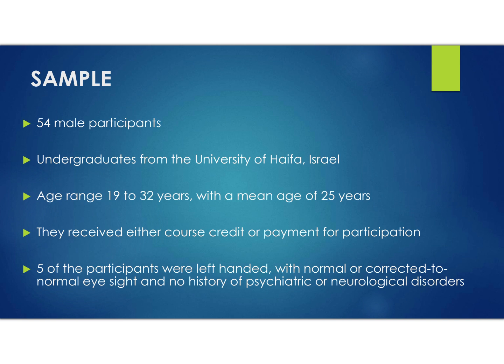The sample consists of 54 male undergraduate participants from the University of Haifa in Israel, aged 19 to 32 with an average age of 25 years. They received either course credit or payment, making it a volunteer sample. Five were left-handed with normal or corrected-to-normal eyesight — important because they'd be exposed to a computer screen. They had no history of psychiatric or neurological disorders.